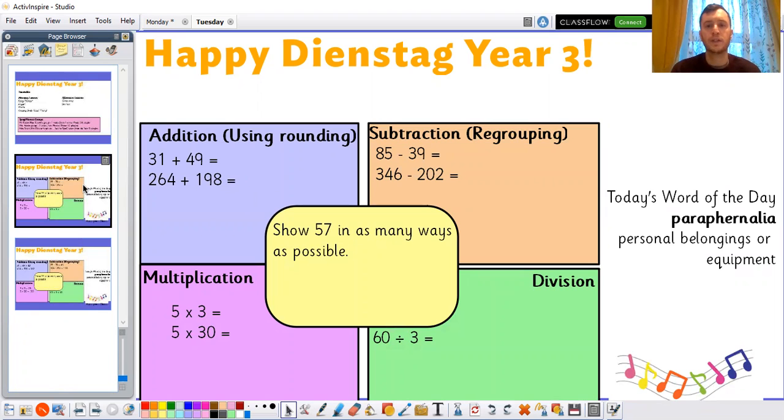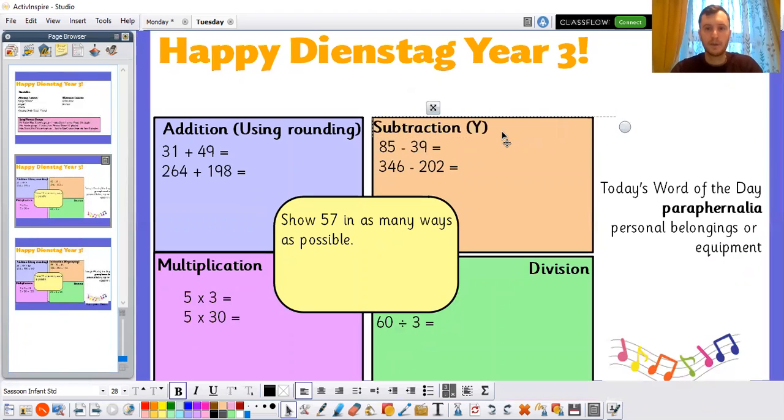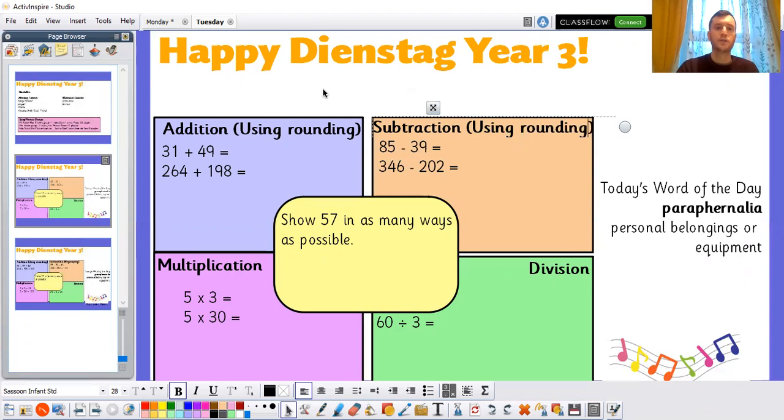We are going to continue using rounding to help us add and subtract some larger numbers. We did a little bit on this yesterday, and I showed you one example. I'm going to show you one again this morning to help you with it, and this time I'll do a subtraction one.